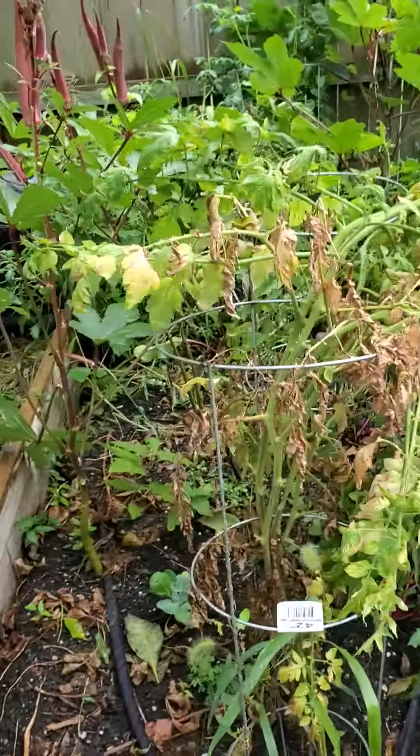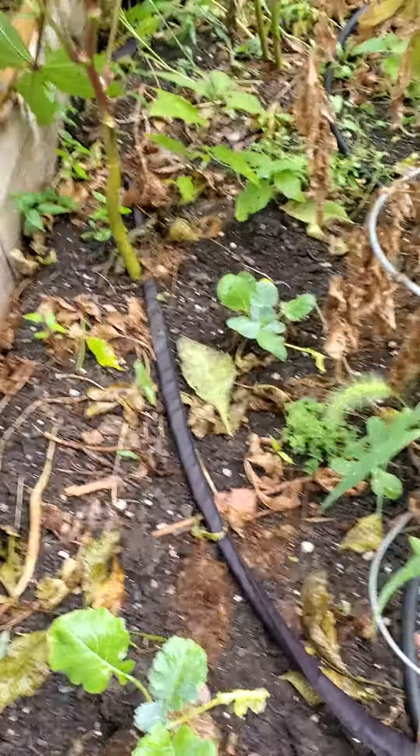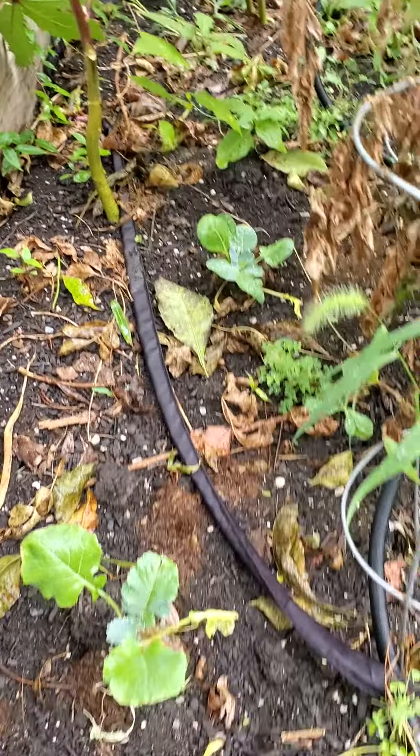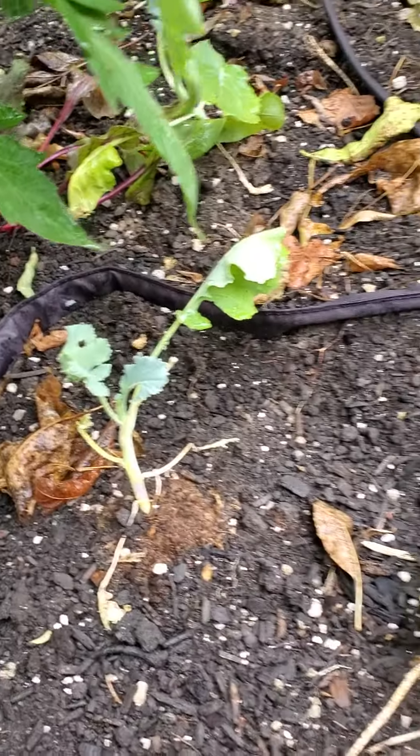Hello Kim, it's James checking out your garden. Looks like some of the broccoli, cauliflower, and brussels sprouts we put in are doing fair, but others are getting eaten by bugs.